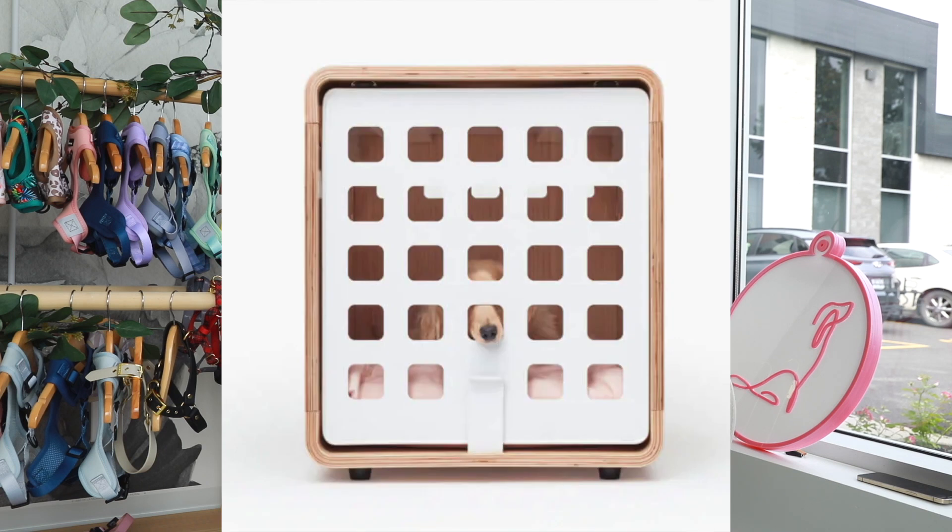One of their most famous products is the crate. We haven't tried it yet, but we're hoping to try it out in the future — it looks super nice. Today we are trying out three products: the Falcon toy, the Game, and the Magic Link. What I love most about Fable is that their aesthetic is really nice. They really focus on making toys and products that blend smoothly into your home decor. I love the aesthetics and the colors of their products.